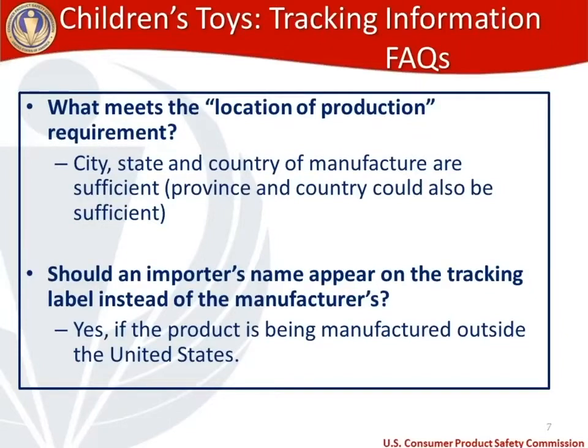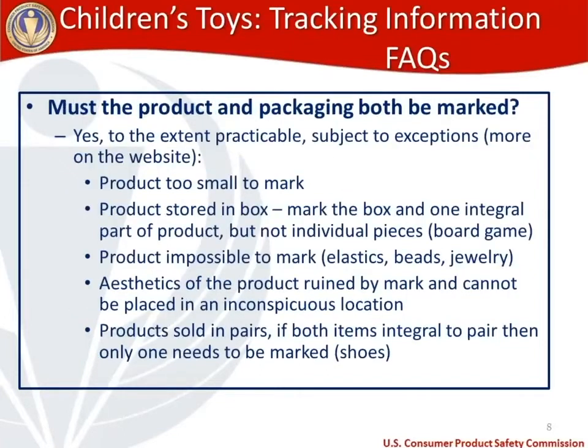What meets the location of production requirement? For domestic manufacturers, you need to include city, state, and country — meaning USA. For international products, you'll want to put the province and country on the tracking information. Should the importer's name appear on the tracking label instead of the manufacturer's name? Yes — if the product is manufactured outside the United States, the importer's name takes the place of the manufacturer's name on the tracking information.